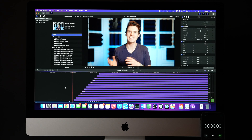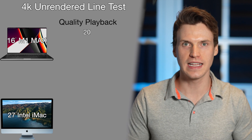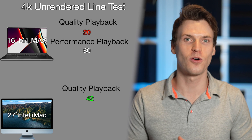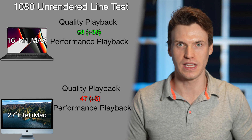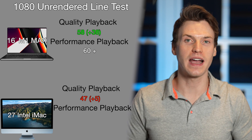Next test is another effects test to see how many effects I can stack before dropping frames, in a more controlled scenario with effects starting at evenly spaced intervals. I used a simple line animation from a third-party plugin stacked every 0.5 seconds. For a 4K unrendered timeline in quality playback, the M1 Max could handle 20 lines before dropping frames, while the iMac could take quite a bit more at 42 lines. In performance playback, the M1 Max handled 60 lines without dropping frames, but the iMac could only get to 46. On a 1080 timeline in quality playback, the M1 Max improved to 58 lines and the iMac to 47; in performance playback, the M1 Max handled 60 lines but the iMac only 48.